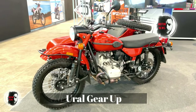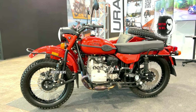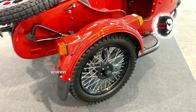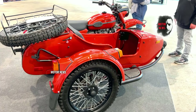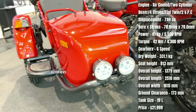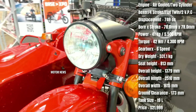The Ural Gear Up stands out for its sidecar, adding a unique and adventurous element to the riding experience. The sidecar design not only enhances the bike's aesthetics but also provides practical utility for carrying extra cargo or a passenger. The Gear Up is designed for off-road adventures with two-wheel drive capability, making it a distinctive choice for riders seeking off-road capabilities across various terrains.